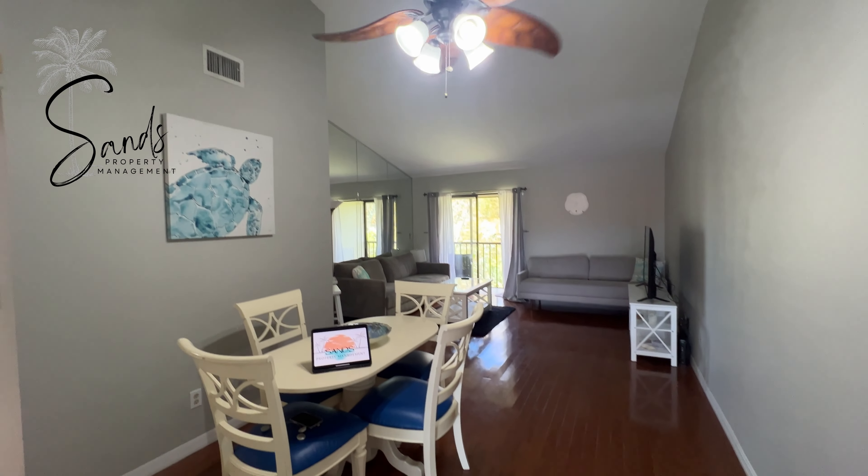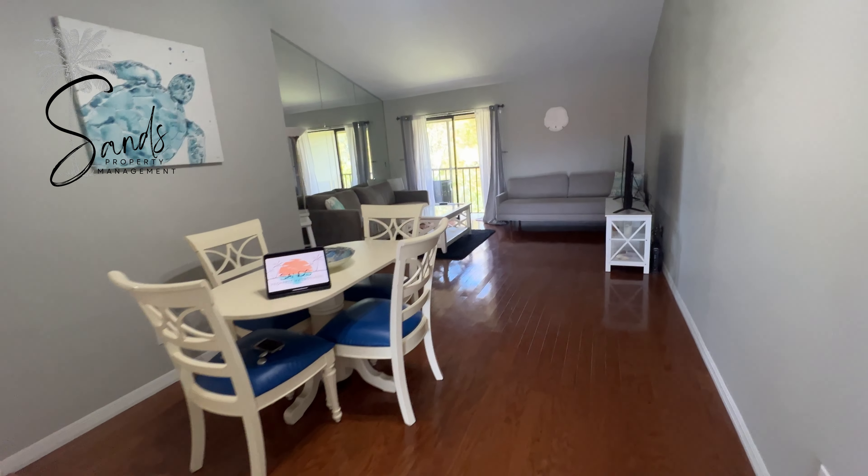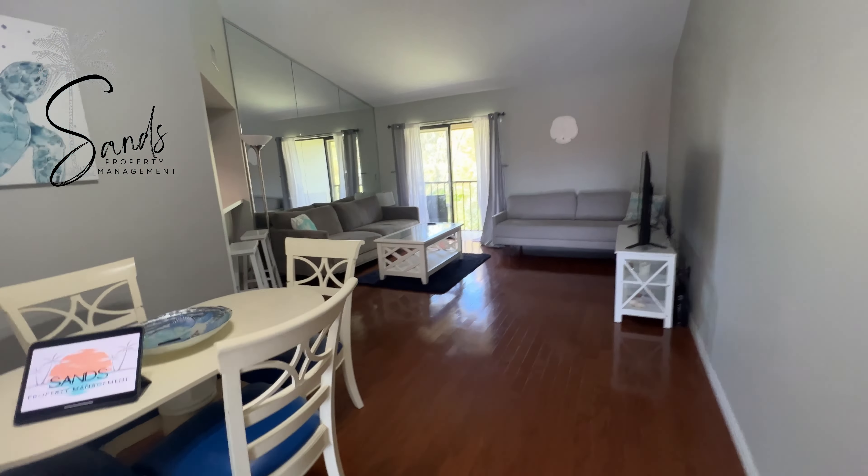Welcome to Starfish Cove. This is a two-bedroom, two-bath condominium, literally minutes from Fort Myers Beach and Sanibel Island.